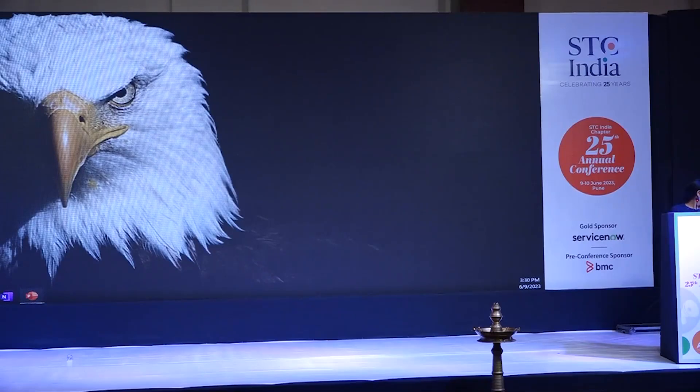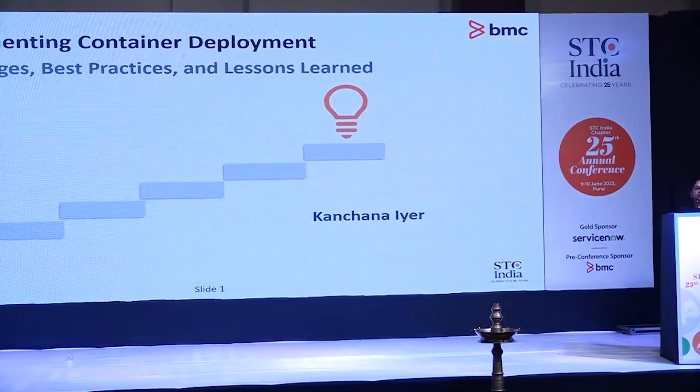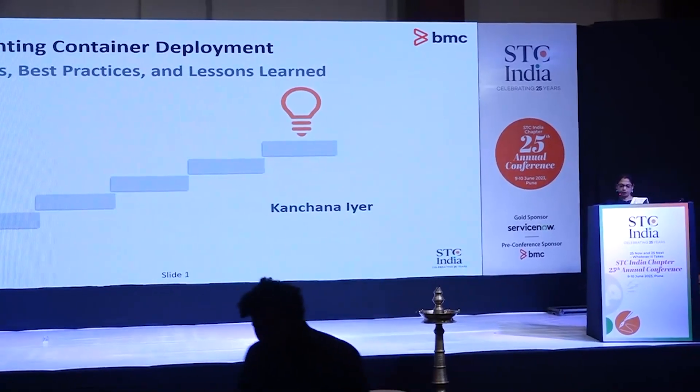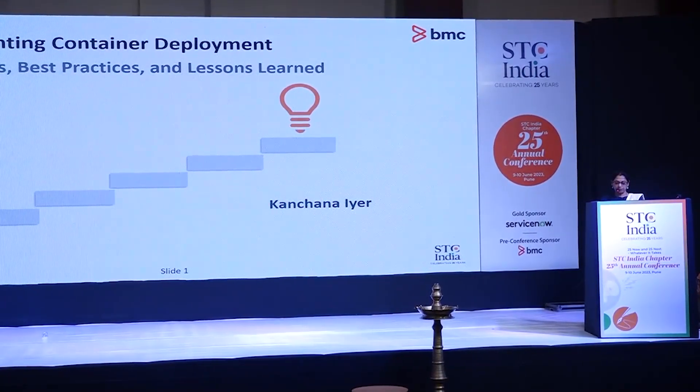Hello everyone, I am Kanjana from BMC Software. Today, I am excited to share our journey of transitioning from documenting file-based deployments to creating documentation for container deployments. We will delve into the best practices, the challenges we faced, and the lessons we learnt along the way.